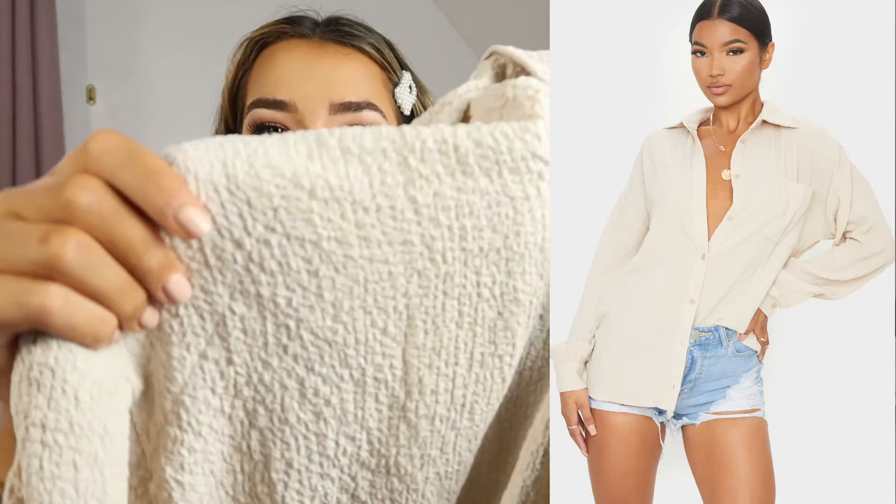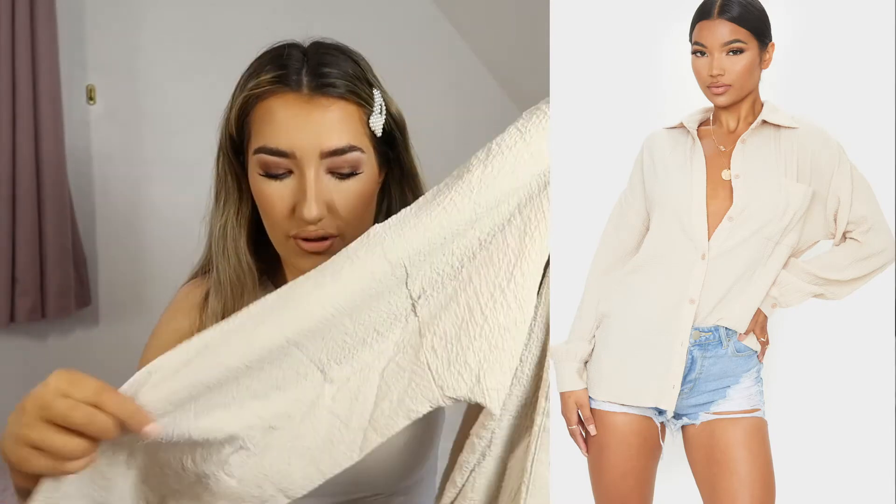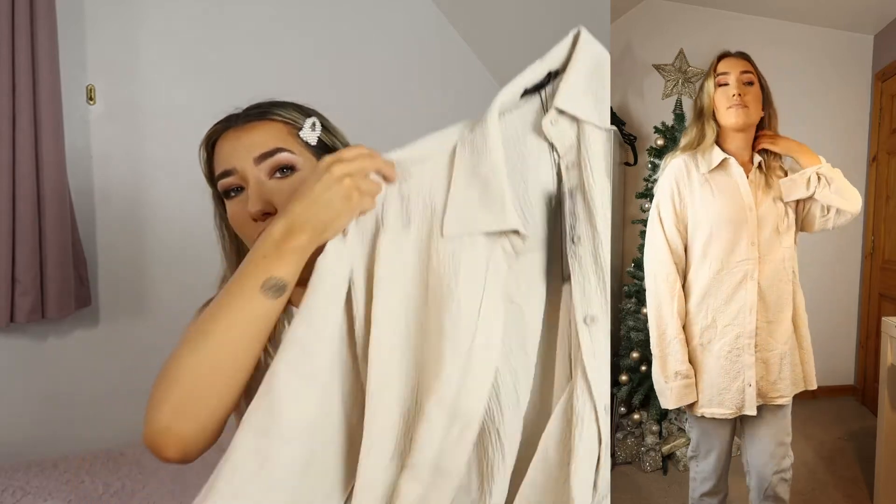Another last-minute basket addition was this stone pocket oversized shirt in a size 10. It's such a strange but lovely material — really soft, flows well, and I feel like I could get a lot of use out of it. You could wear it over things in winter, and I even thought it would look amazing over a white bikini on holiday. I'm really pleasantly surprised — it's such a nice fabric.